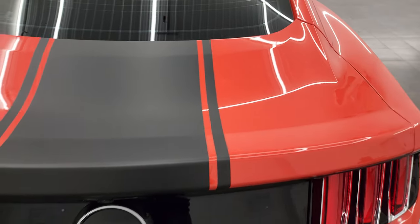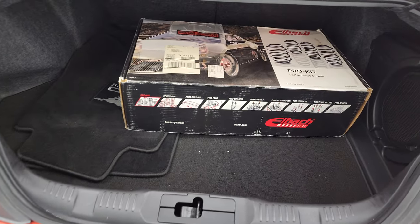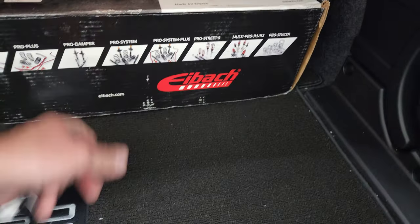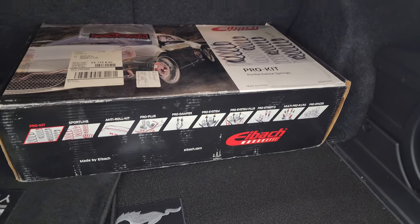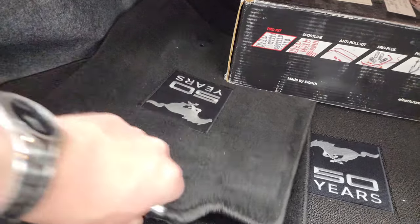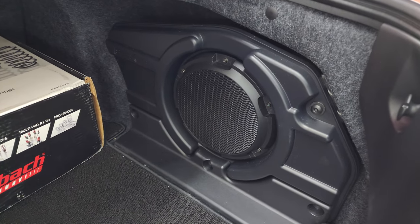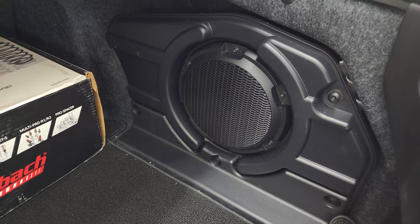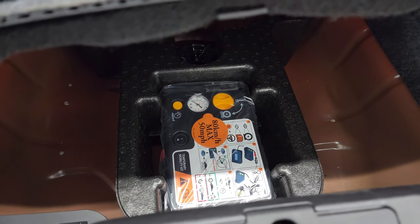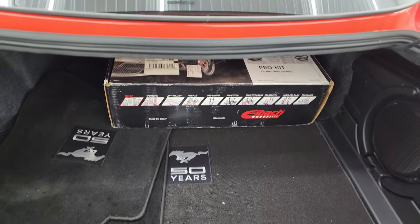Let's pop the trunk. It comes with a performance spring — I'm guessing those are Eibach factory springs in there. You get the 50 Years floor mats. This one has the Shaker Pro Audio. You get the tire inflator kit, and you also get the 50 Years carpeting back here as well.